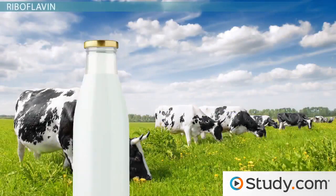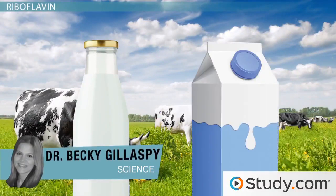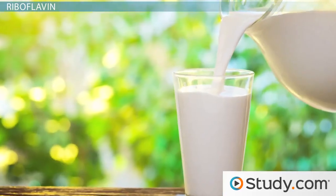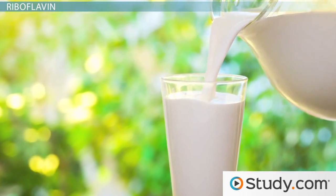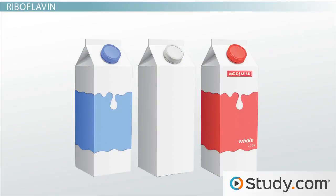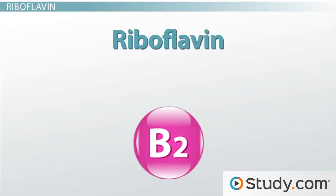Many years ago, milk came in clear glass bottles, but today milk comes in cardboard cartons or non-translucent plastic jugs. Do you know why? Well, it was discovered that when milk is exposed to light, some important vitamins get destroyed, so placing milk in a more opaque container helps get the vitamins from the farm to you. One of the vitamins that's vulnerable to light is riboflavin.